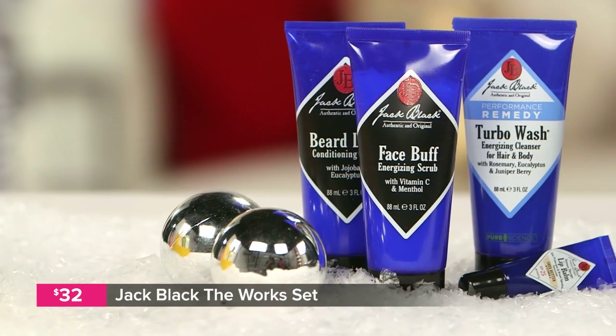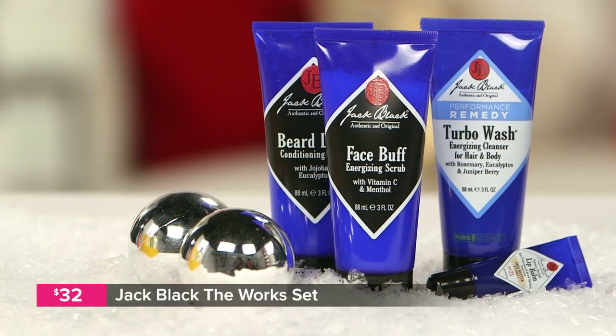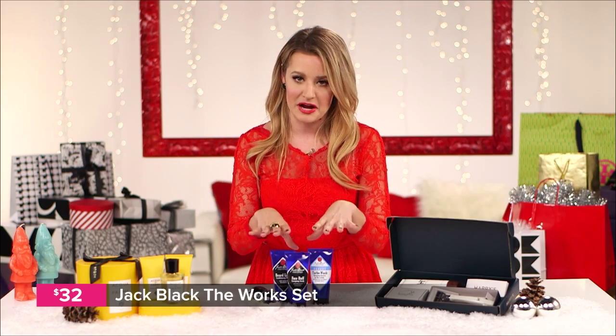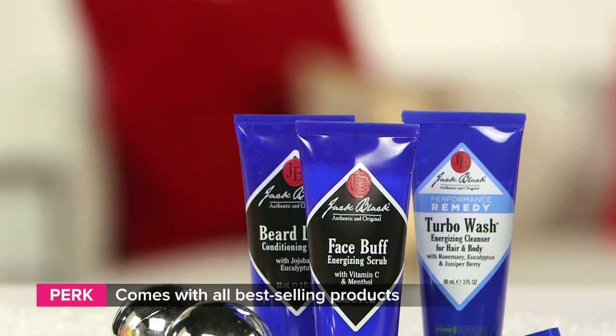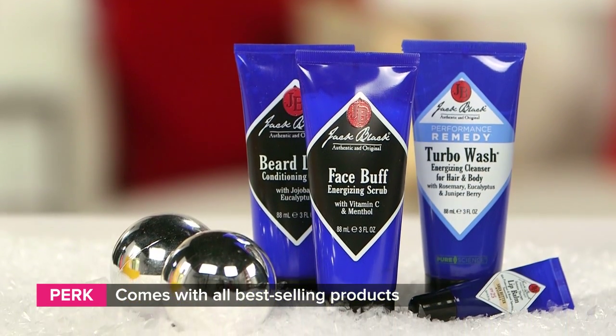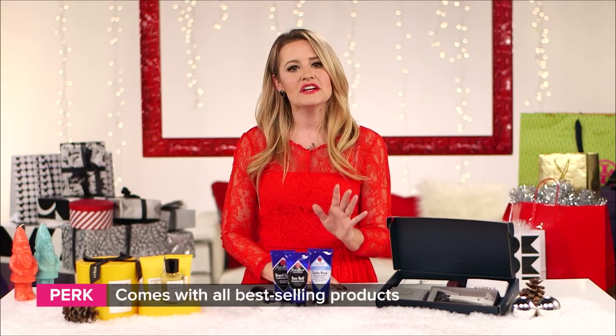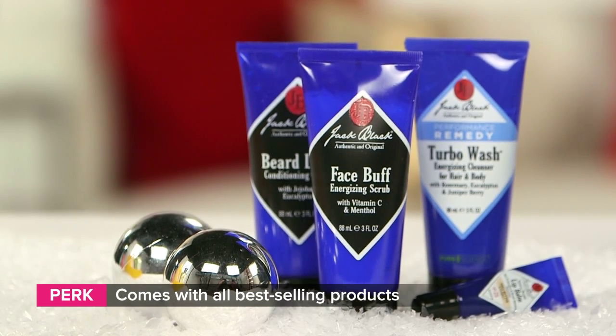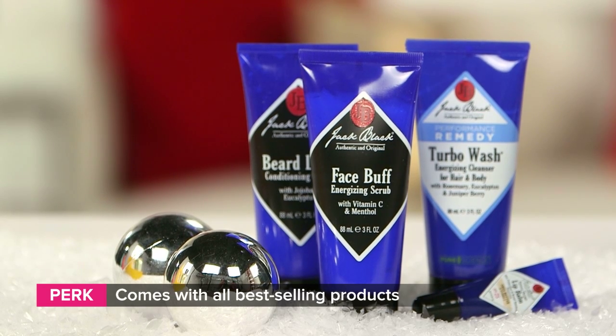The final and fifth gift on our guys' holiday gift list is Jack Black's The Works. There is no relation to funny man actor Jack Black. This is actually a limited edition set that they call their best of skin set, which includes their famous beard lube, which is a conditioning shaving cream, an energizing face scrub, a hair and body cleanser, plus their lip balm, which we guarantee he'll continue to buy even when it runs out.